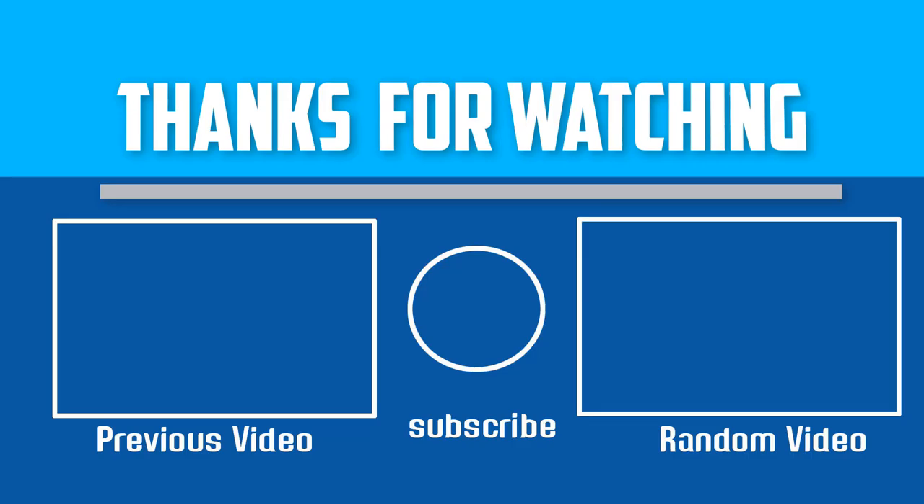Thanks for watching. I hope you liked this video. If this video was helpful to you, please make sure to like, comment, and subscribe. If you have any questions about these electric wheelchairs, you can leave a comment down below and I will get back to you as soon as possible.